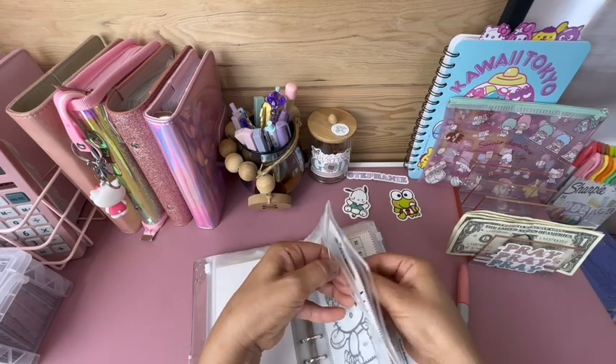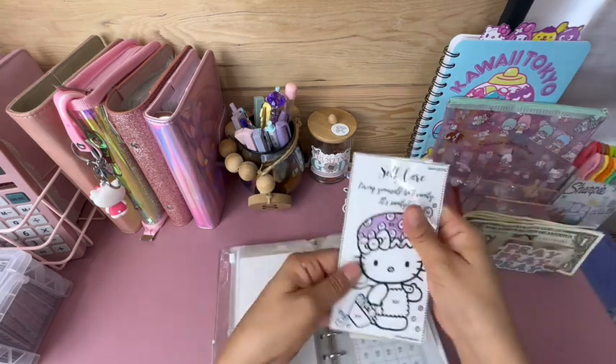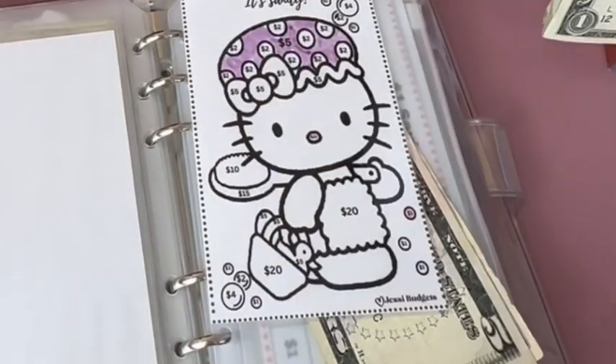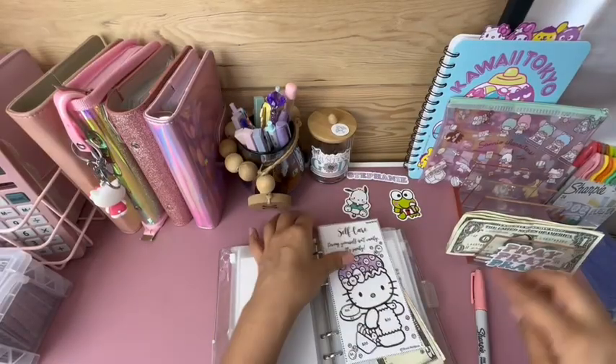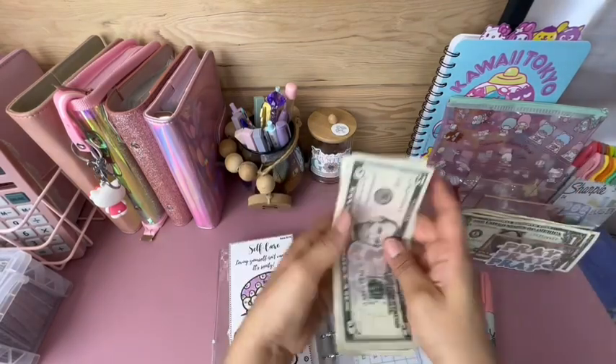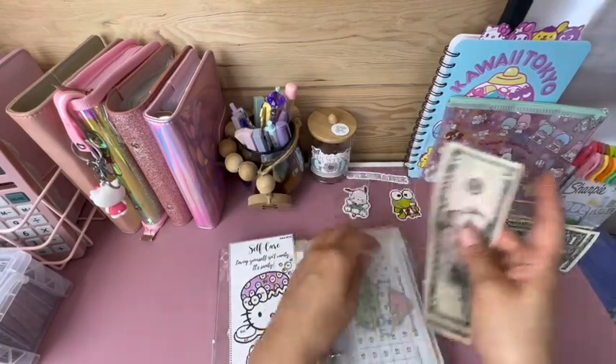This little self-care mini challenge is getting $1 today. I have $5, $6, $7 dollars so far in this one.